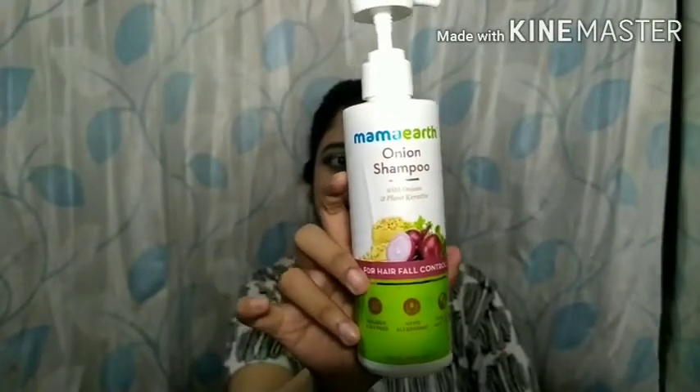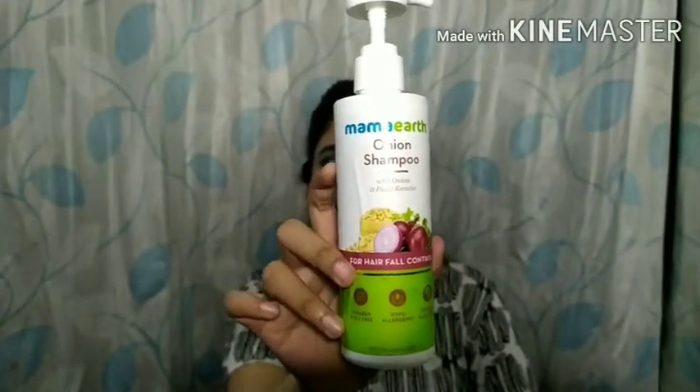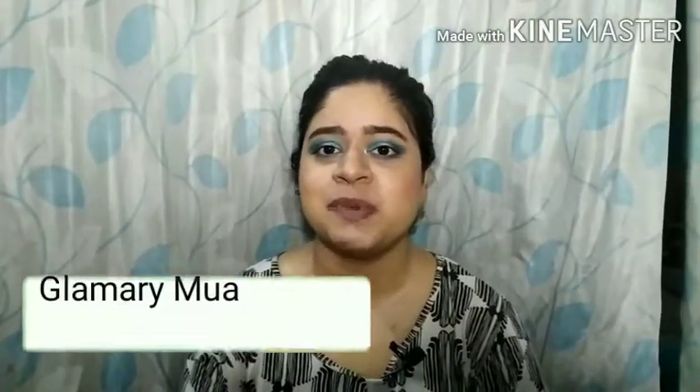Last but not least, the best thing I have ever tried is the Mamaearth Onion shampoo. It's a very balanced shampoo — it doesn't dry out the scalp excessively, cleans properly, and washes off oil very well too. Being a sulfate-free shampoo, some shampoos tend to either dry out the scalp excessively or fail to clean properly, but this one does both well. It's a really good one.